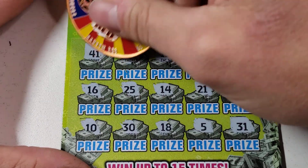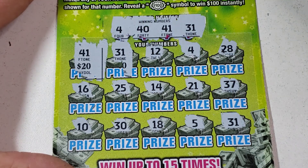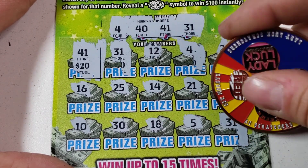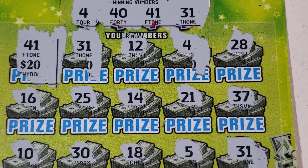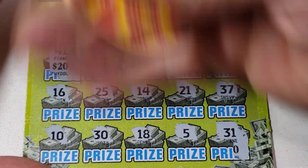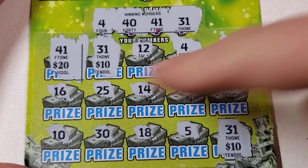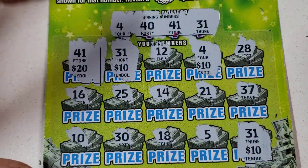Awesome, awesome — what do we got? $20... no wait — zeros, zeros and zeros everywhere. Did we find the hondo? I think we might have found the hondo! Heck yes! $20... I think we found the $50! That is beautiful. 12, 28, 16, 25, 14, 21, 37, 10, 20 — that's a $50 winner! That is beautiful — that's what we're talking about!